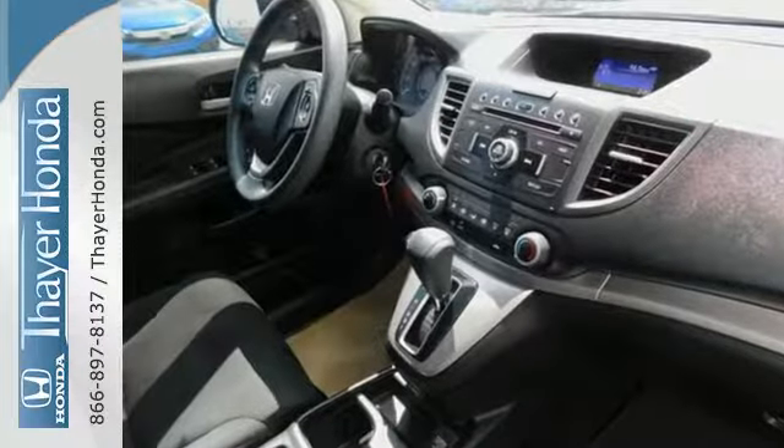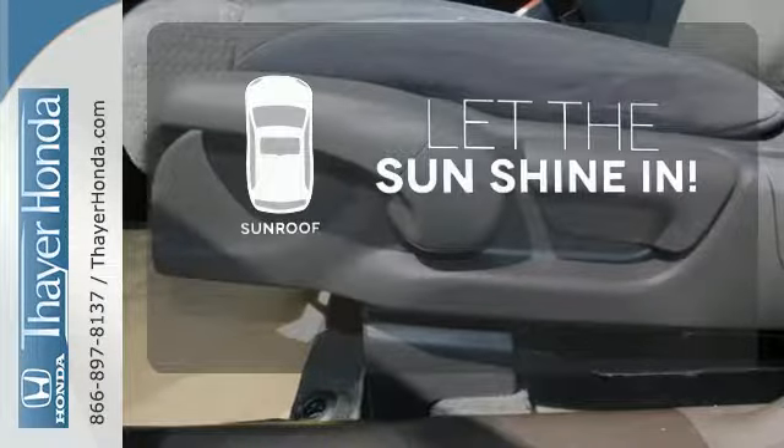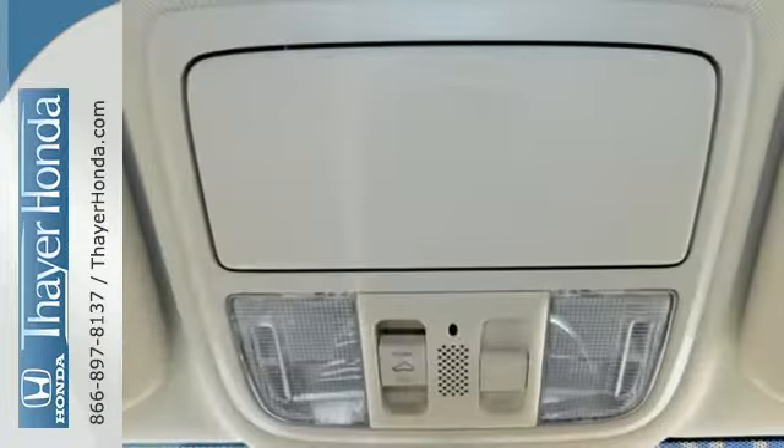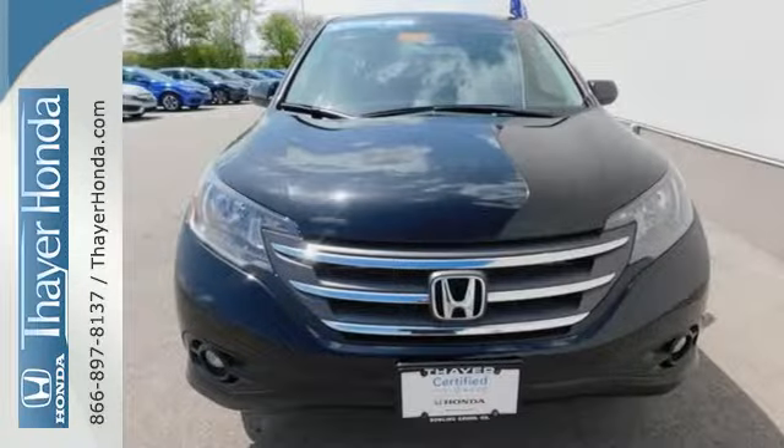Plus, you'll enjoy all that cargo space with the rear seat folded down. Let the sunshine and fresh air in with the sunroof. This is the perfect alternative in a sea of bland, small SUVs.